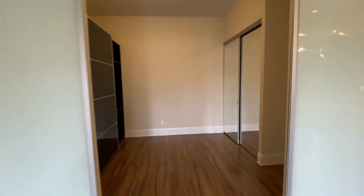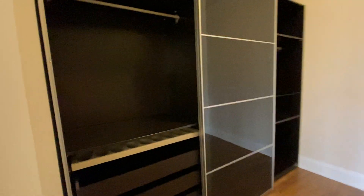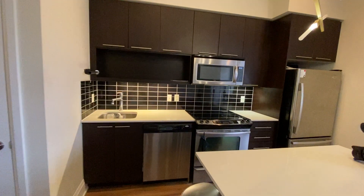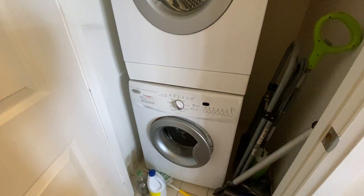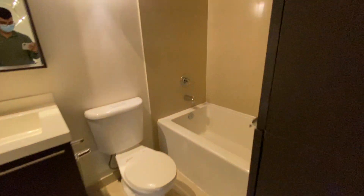It's a beautiful unit. Here is the kitchen — dishwasher, oven, microwave, and fridge. On this side we have the washer and dryer, and here is the bathroom.